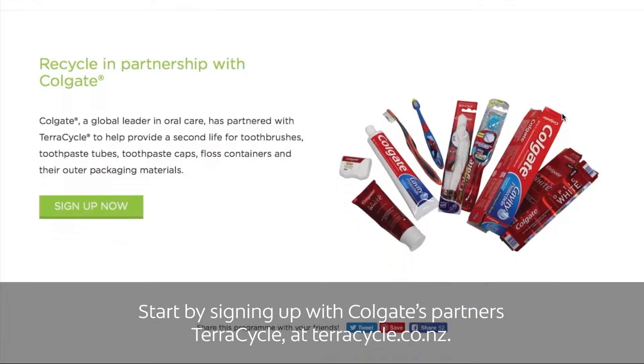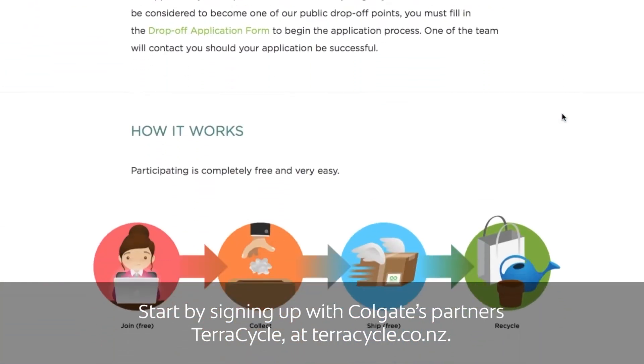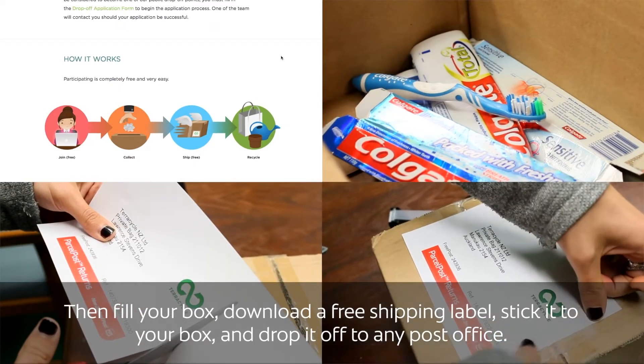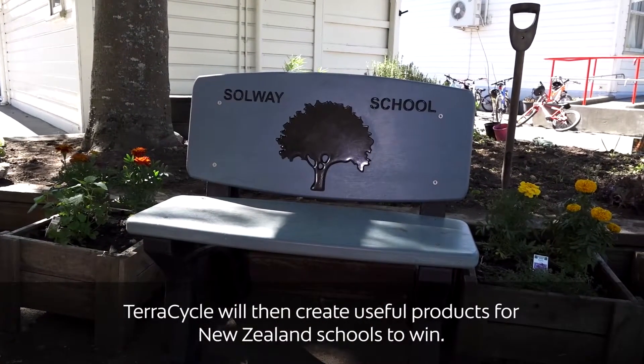Start by signing up with Colgate's partners, TerraCycle at TerraCycle.co.nz. Then fill your box, download a free shipping label, stick it to your box and drop it off to any post office. TerraCycle will then create useful products for New Zealand schools to win.